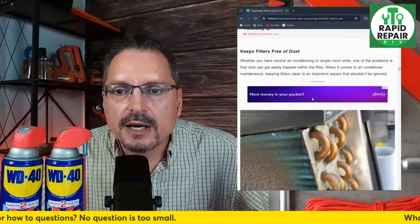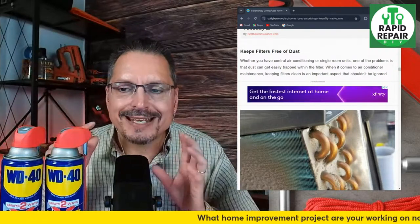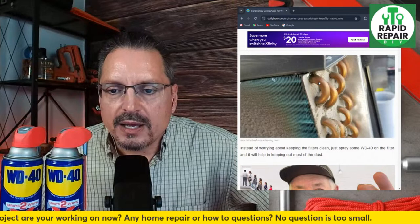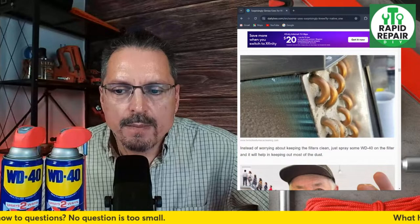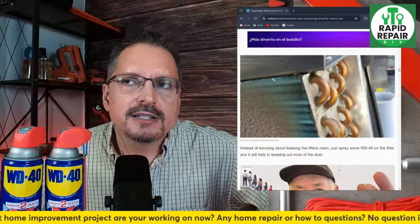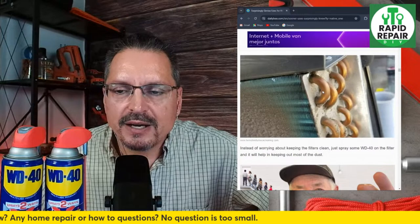Keeping filters free of dust — whether you have central air conditioning or single-room air conditioning units, dust can quickly get trapped in the filter. Keeping filters clean is an important aspect and should not be ignored. Spray a little bit of WD-40 on the filters and it will help keep out most of the dust. It's going to coat it, make things less likely to stick. I'm not sure on this one — I have a couple of heating buddies I need to ask if they approve.